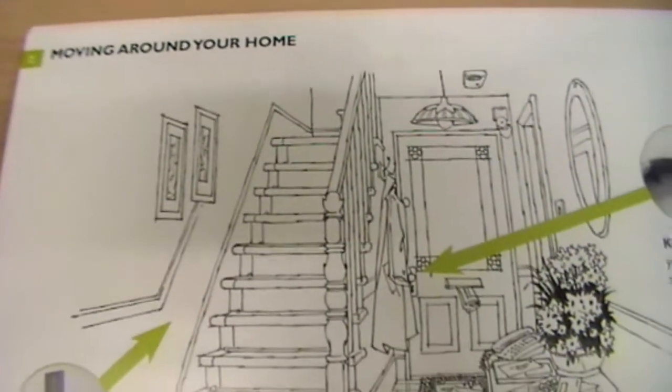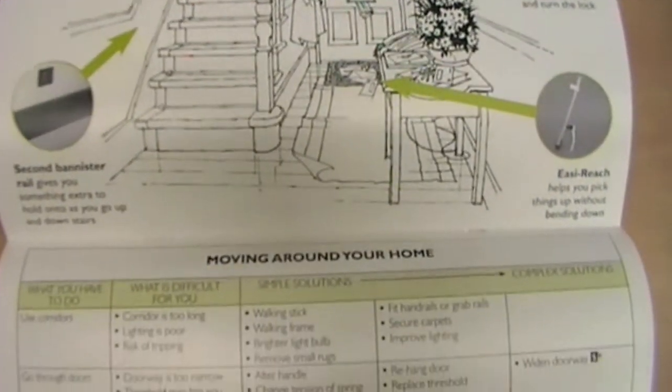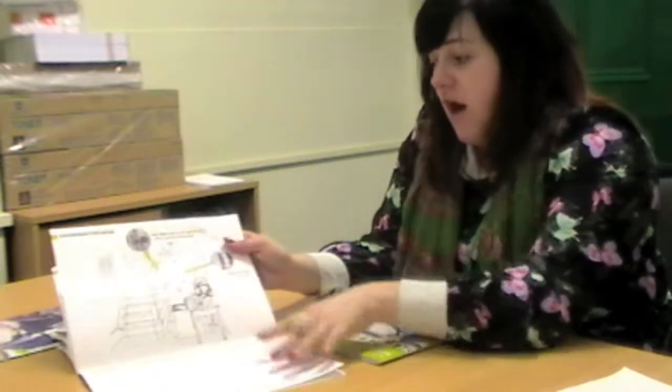One of the great things about the Guide to Independent Living is that there are lots of different images throughout which allow you to see the options that can work in your home, and there are easy-to-use tables showing what you have to do, what's difficult for you, and the simple solutions that are offered in the Guide. It's good to be able to see that visually so you get a real idea of what's suitable for you and just some of the actual everyday problems that people might be facing — for either the person that you care for or yourself — such as locking the door, obstructions, safety issues, things to consider.